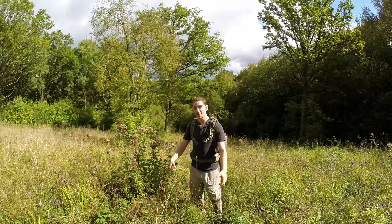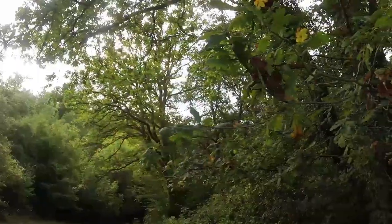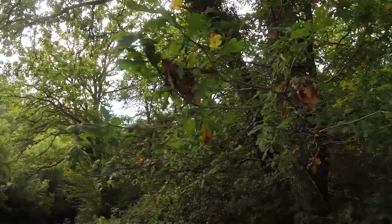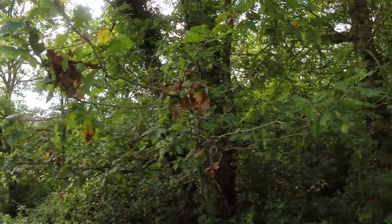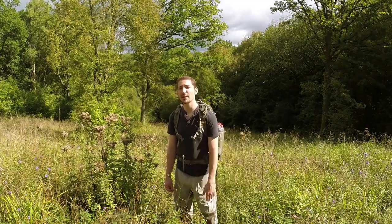Hi there guys. I'm out enjoying the tail end of some good weather and it's mid-September and the signs of autumn are all around us. The leaves are starting to turn and a lot of these trees and bushes are absolutely loaded with fruits and nuts, some of which are already ripe for the picking.